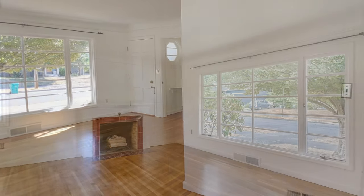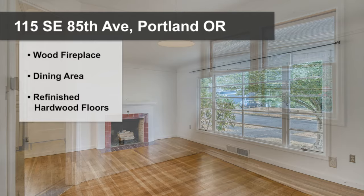Upon entering, you are greeted by the lovely living room with its big front picture window, recently refinished hardwood floors, the wood-burning fireplace, and lots of original charm.